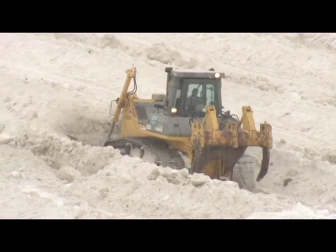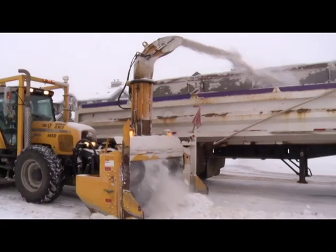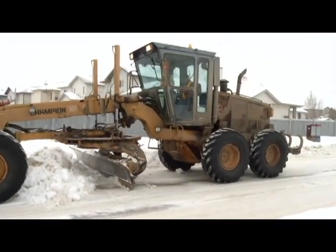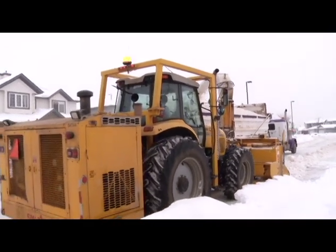In this snow removal travelogue, it starts with the snow plows, giant snow blowers and large box dump trucks. Basically, the graders will come along first, and they will pull the windrow out from the curb enough that the snow blower can get at it. Then the snow blower will come along and blow it into the trucks.